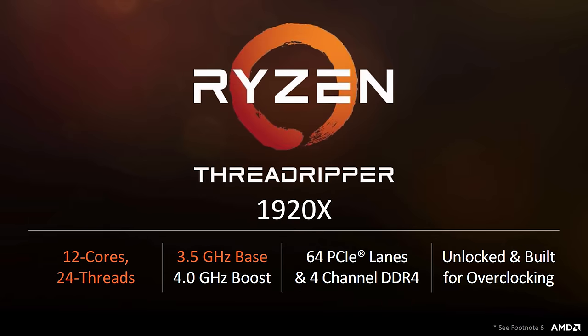Moving down, we have the 1920X priced at $800. It features 12 physical cores with 24 threads, and it's clocked slightly higher than the 1950X — 3.5GHz versus 3.4GHz on the 16-core variant. Boost clock remains the same at 4.0GHz. You also get an XFR frequency range of 200MHz and support for 64 PCIe lanes along with quad-channel memory support.